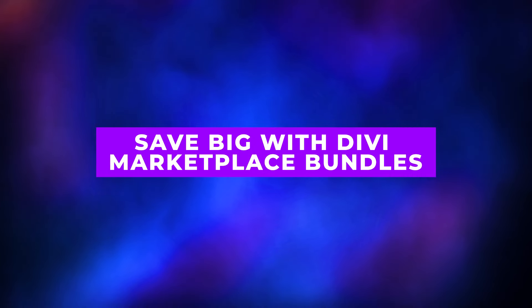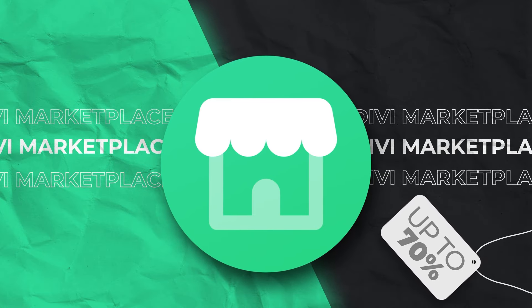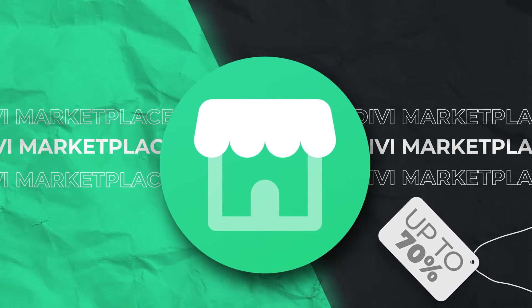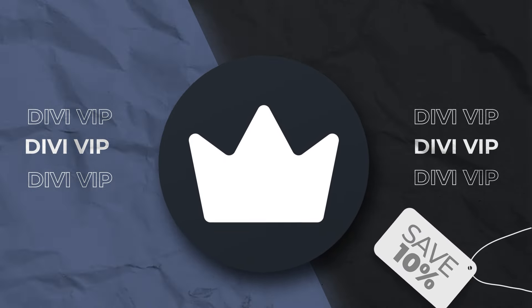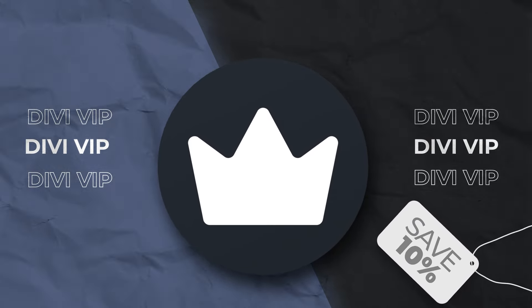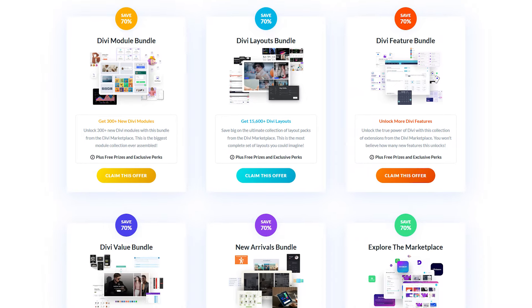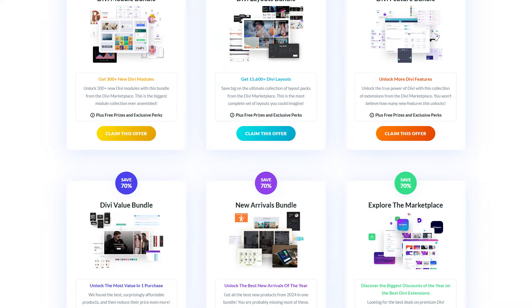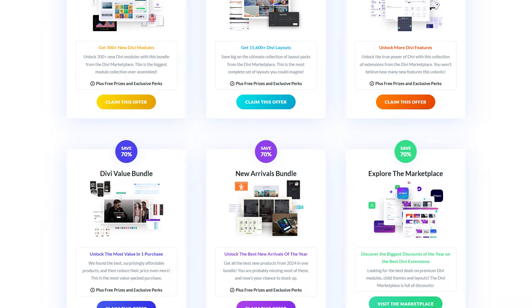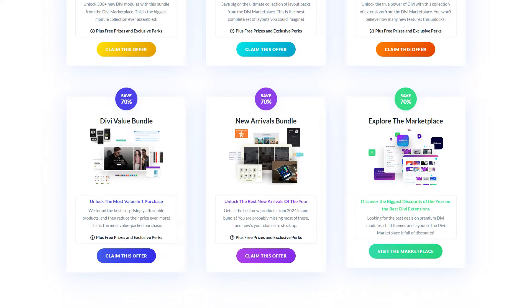Scenario five: save big with Divi Marketplace Bundles. Want to expand your Divi toolkit even further? The Divi Marketplace Bundles are deeply discounted by up to 70%, and you can stack this with a Divi VIP discount for an additional 10% off. Each bundle is carefully curated to enhance your website's functionality, design, and efficiency. This is the perfect opportunity to grab a collection of premium third-party products that can improve your Divi experience while locking in low prices for the future.